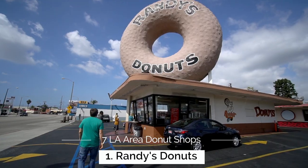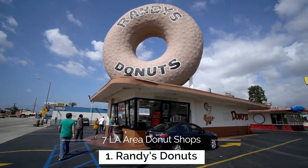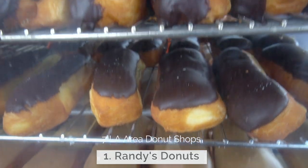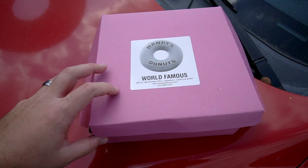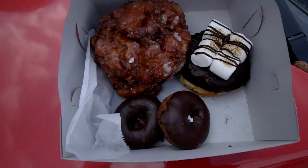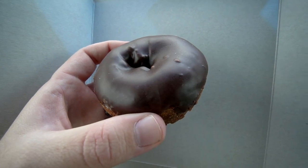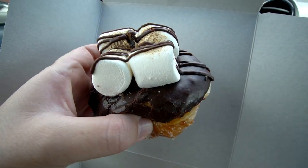For my first recommendation, Randy's Donuts in Inglewood is a Los Angeles staple. You've no doubt seen this awesome building before with this massive donut, seen in movies like Mars Attacks and Iron Man, but luckily the donuts are great as well. I recommend any of the Devil's Food Donuts and this is one of the cheapest donut shops on this list. You can still get a donut for about a dollar.